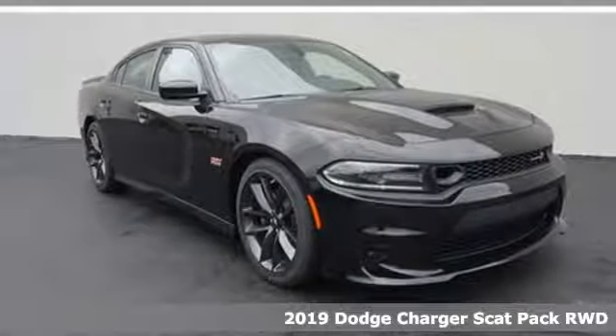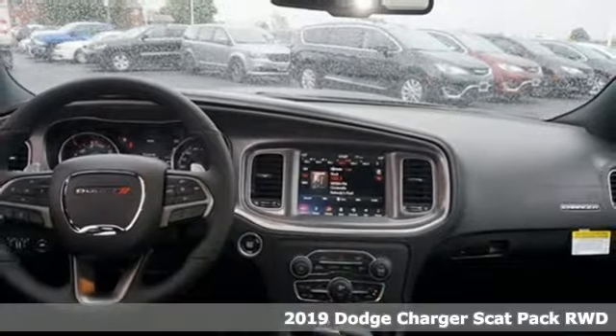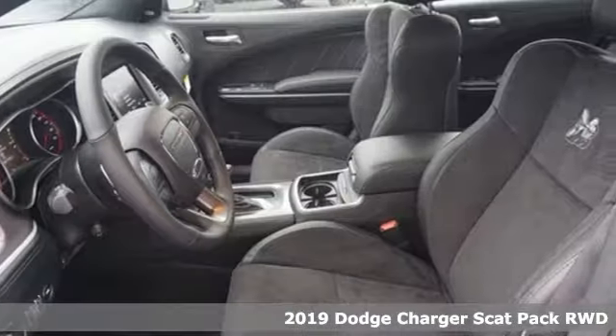It's a new 2019 Dodge Charger. Every Dodge delivers a signature thrill. You'll look forward to every drive with features like these.